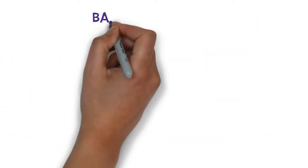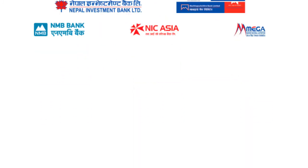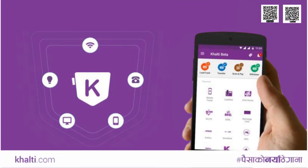You can instantly transfer amounts to your Khalti wallet from our partner banks. Download our app and sign up for free. Available on both Play Store and App Store. Khalti — it's free. Sign up today.